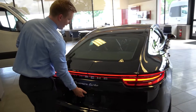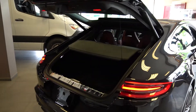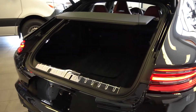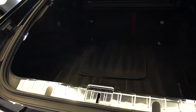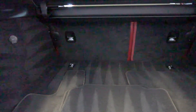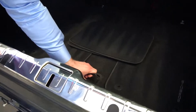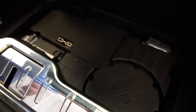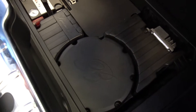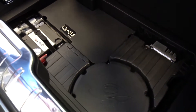Next I will open the hatch to give you a look at the storage space in the trunk. You can also fold the back seats down to give you even more cargo space. Looking here, you can also lift this to give you access to the battery and the tire inflation kit that comes with this vehicle.